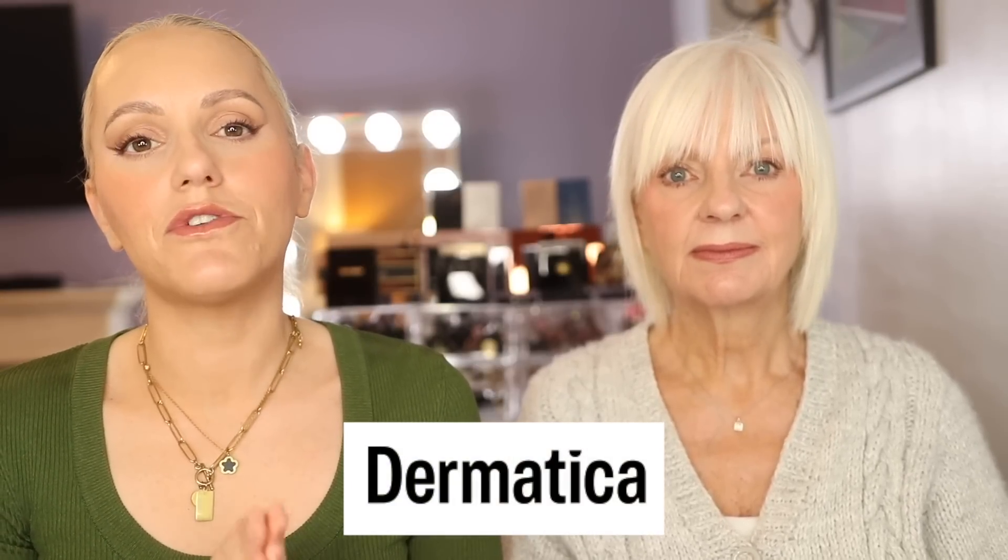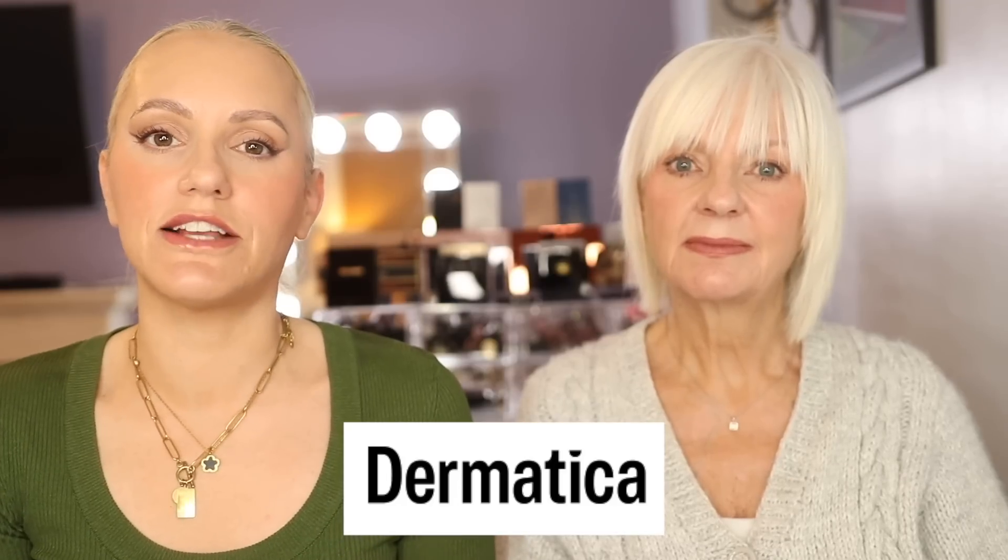Before we jump into my mum's morning skincare routine, we'd like to thank Dermatica for part sponsoring this video. We've both been members of Dermatica for years and seen great improvements in our skin. We're going to show some before and afters shortly. If you don't know anything about Dermatica, they are a skincare service that provides powerful skincare formulas using evidence-backed ingredients personalised to your skin's needs.